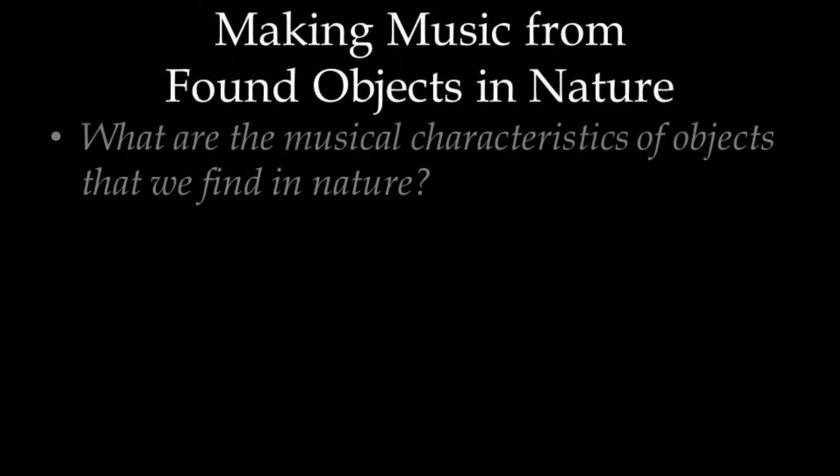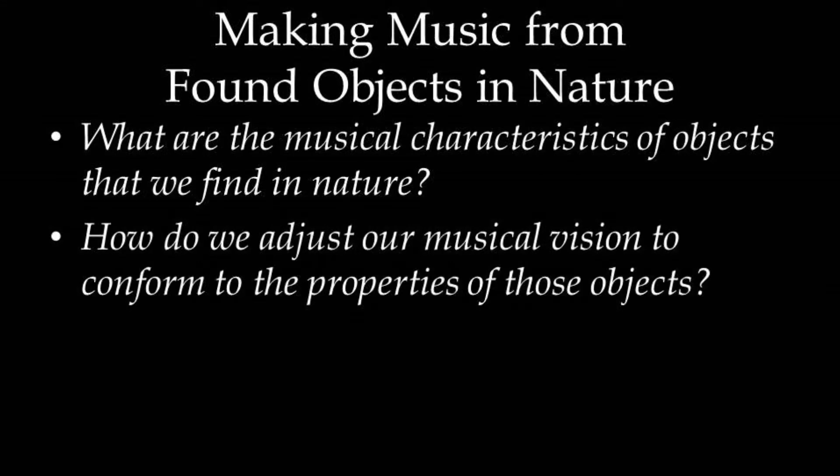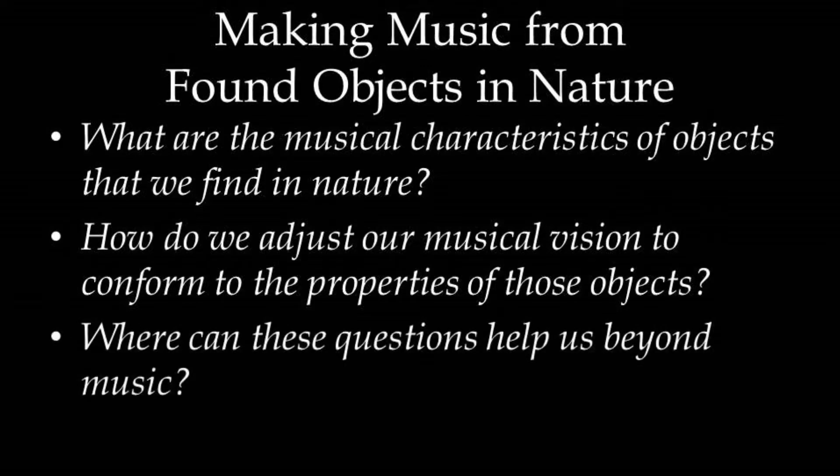In this presentation, I'd like us to consider three guiding questions. First, what are the musical characteristics of objects that we find in nature? Next, how do we adjust our musical vision to conform to the properties of those objects? Lastly, where can these questions help us beyond music?